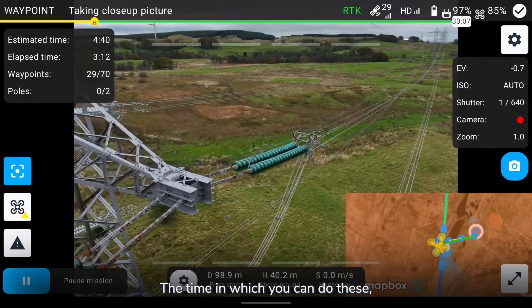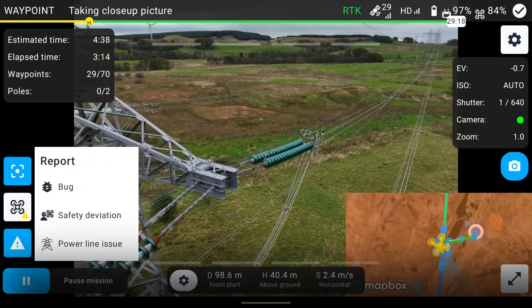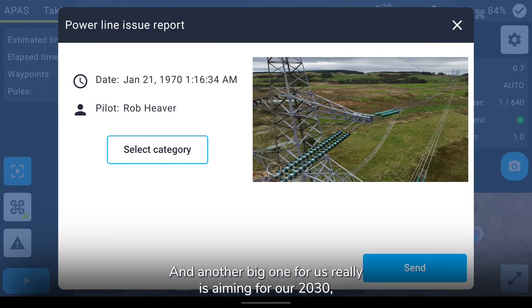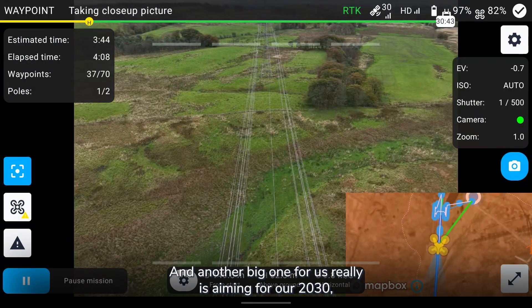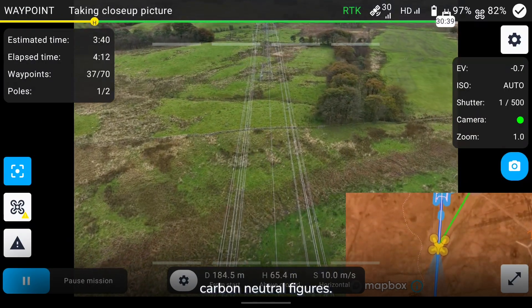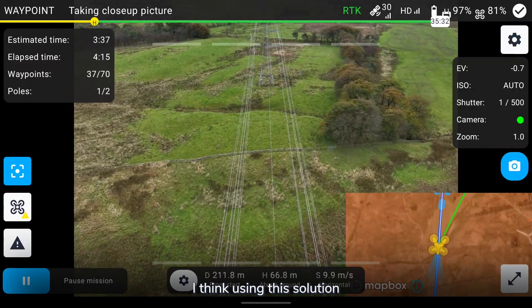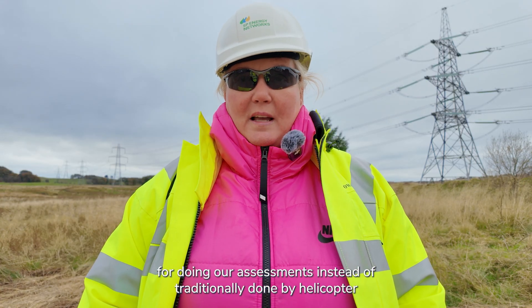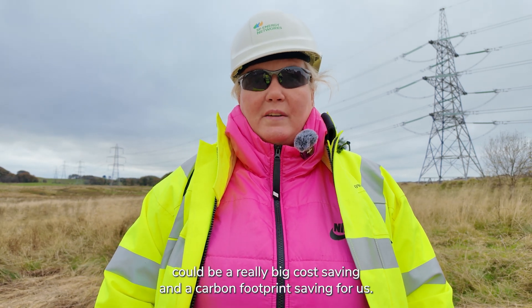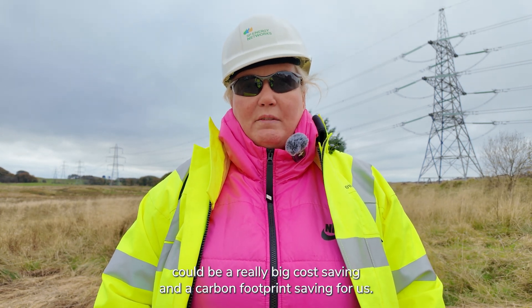The time in which you can do these assessments is really impressive, and another big one for us is aiming for our 2030 carbon neutral figures. I think using this solution for doing our assessments instead of traditionally done by helicopter could be a really big cost saving and a carbon footprint saving for us.